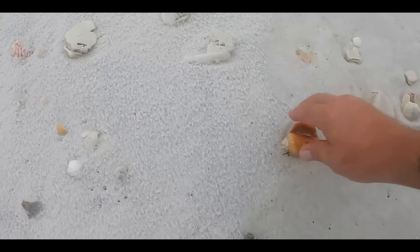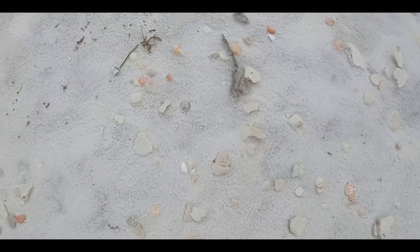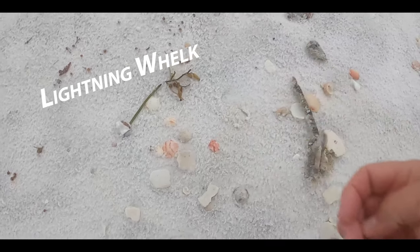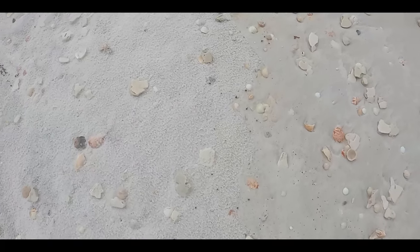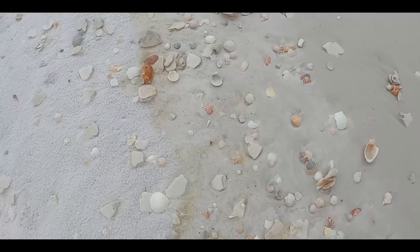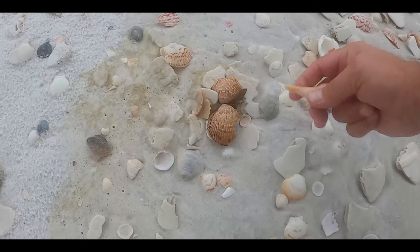I always have to keep checking them out to see what they are. I'll take that one. Nice fighting conch. There's a lightning whelk up ahead. And that would have been a nice heart cockle there.